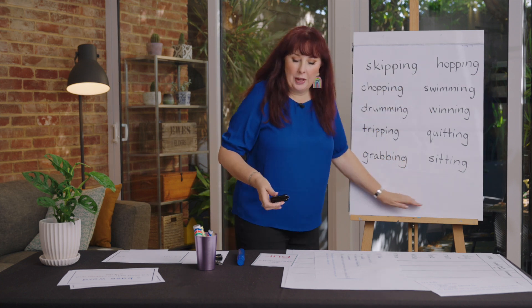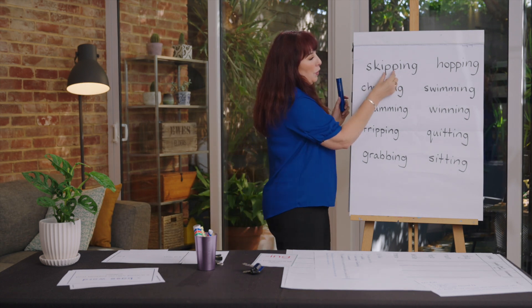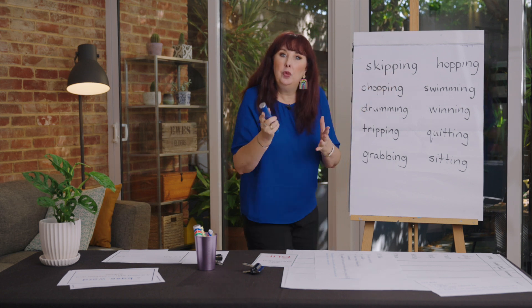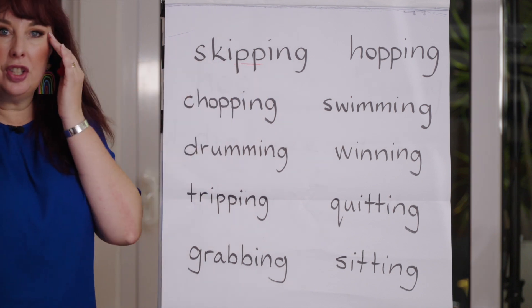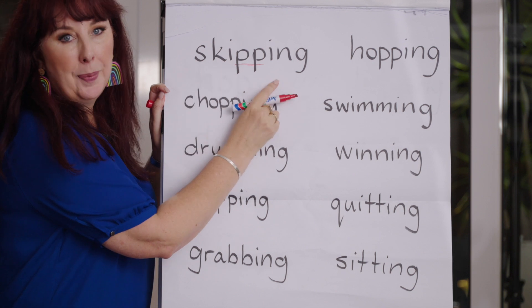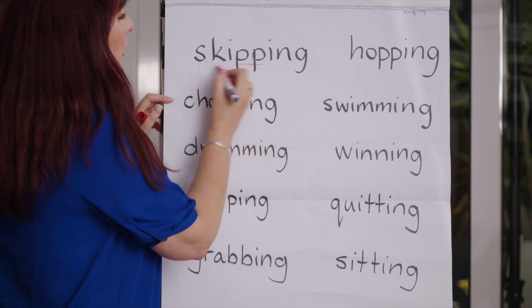Let's look at some words to read now, and then we'll do some spelling together. When we see a word with a double P, the double P tells your brain that must be a short vowel. So it's not 'skyping' — it's 'skipping'. Let's read together with short vowels: skipping.